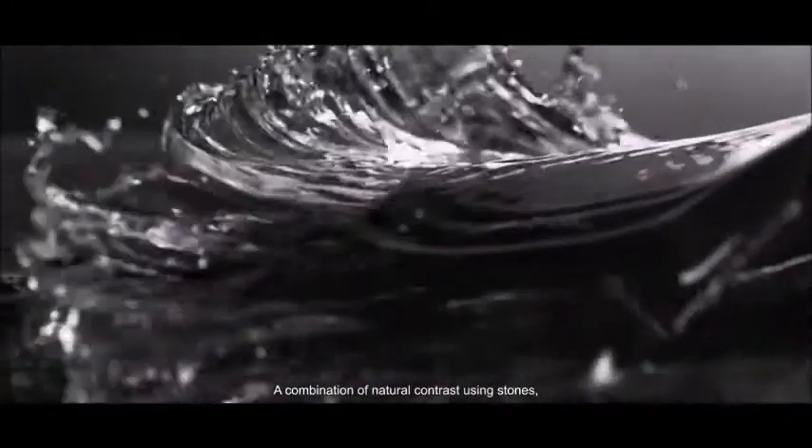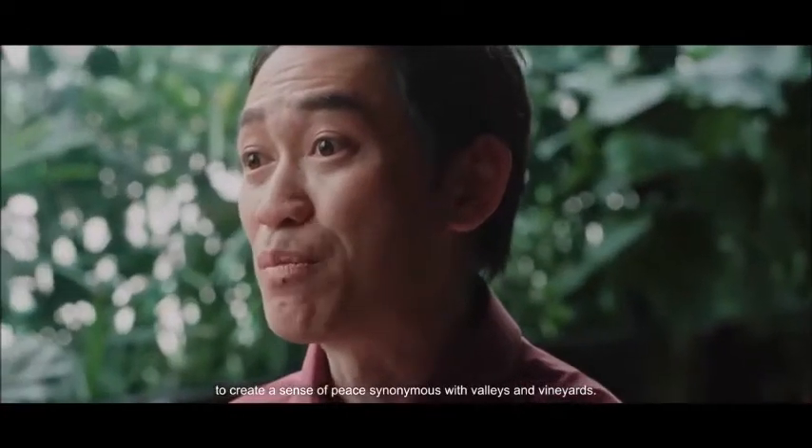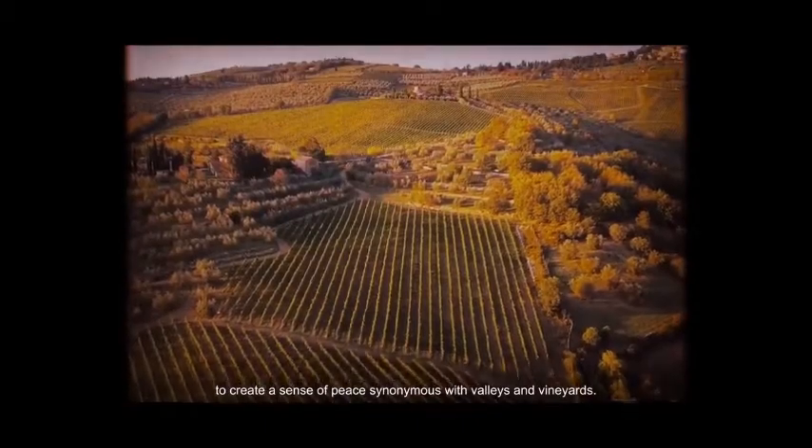A combination of natural contrast using stones, wood and plants further exudes the elegance and richness of the space. Significant details are added with great care to create a sense of peace, synonymous with villas and vineyards.